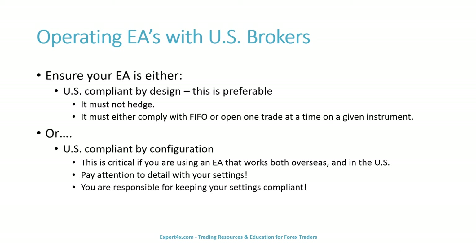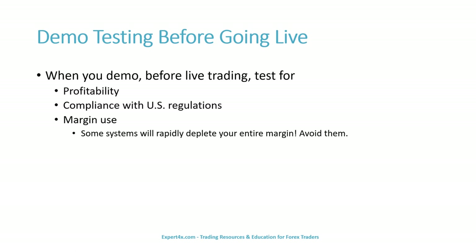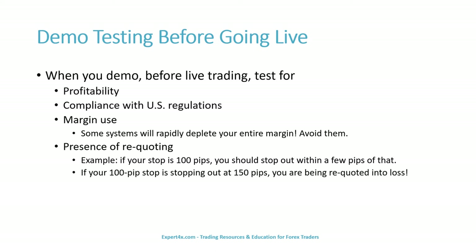You are responsible for keeping your settings compliant. Make sure your broker does not re-quote. When you demo before live trading, test for: profitability, compliance with U.S. regulations, and margin use — some systems will rapidly deplete your entire margin, so avoid them. Also test for the presence of re-quoting. For example, if your stop is 100 pips, you should stop out within a few pips of that. If your 100-pip stop is stopping out at 150 pips, you are being re-quoted into loss. Do not trade live with any re-quoting broker.